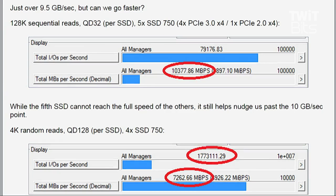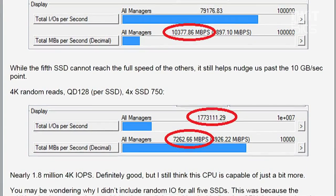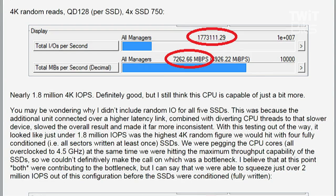Then we started turning things more towards random IO to see what the random IO capabilities are. We went back to four drives to avoid that other bottleneck, and hit almost 1.8 million IOs per second on random 4K reads. To put that in perspective, a SATA SSD gets around 50,000 IOPS — maybe 100,000 if you have a really good one. The rating of one of these SSDs individually is 430,000, so four of them came out to roughly 430,000 times four. They scale very well.